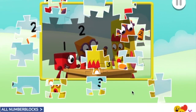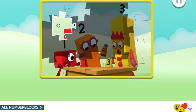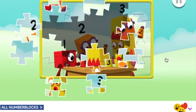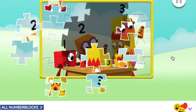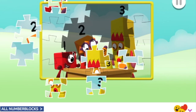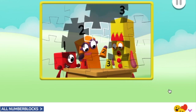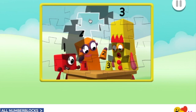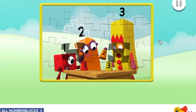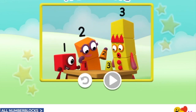Well done! You're doing great! You're really good at this! That's brilliant! That's brilliant! Fantastic! You're really good at this. Keep going, just one more piece to go. Fantastic! Well done, you've finished the jigsaw!